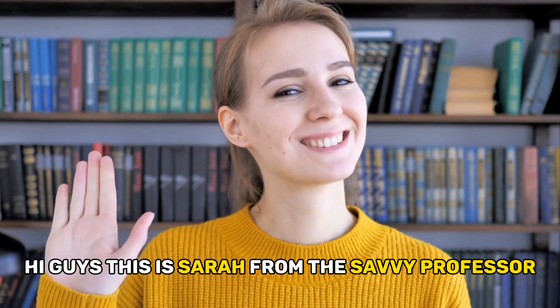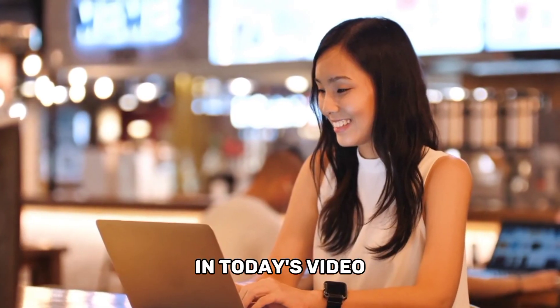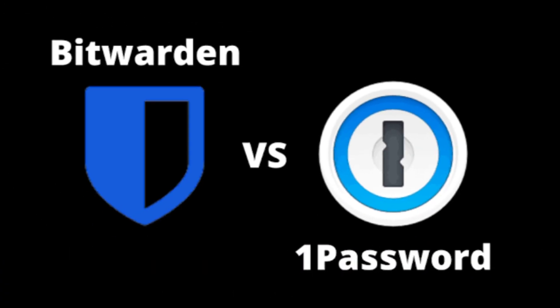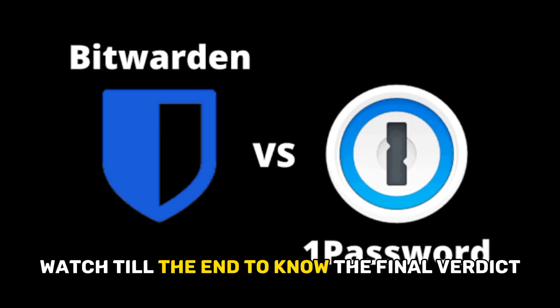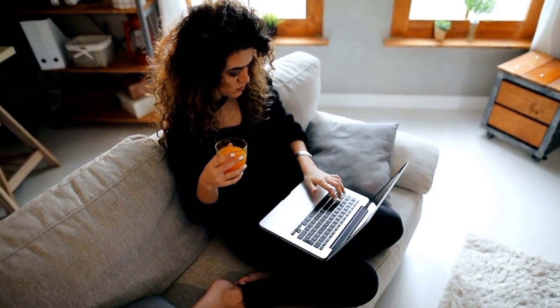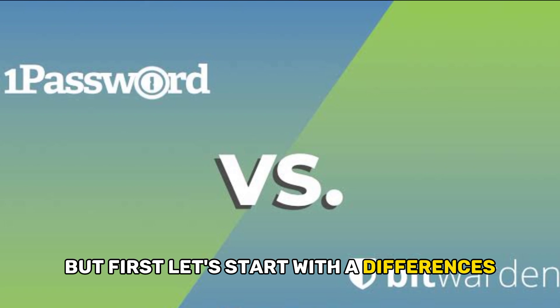Hi guys, this is Sarah from The Savvy Professor. In today's video, I'll discuss the differences between Bitwarden and 1Password. Watch till the end to know the final verdict on which is better. But first, let's start with the differences.